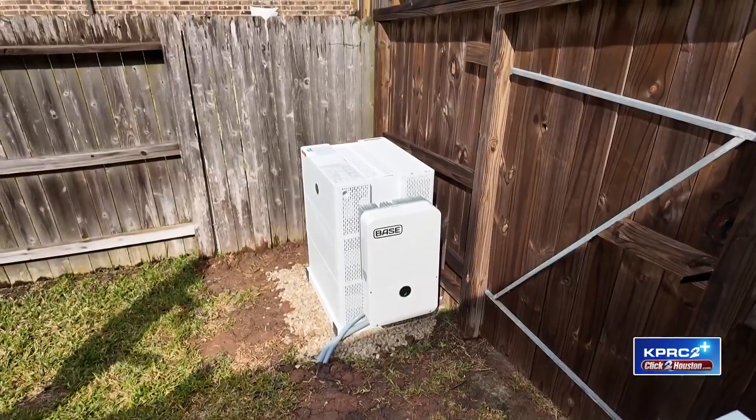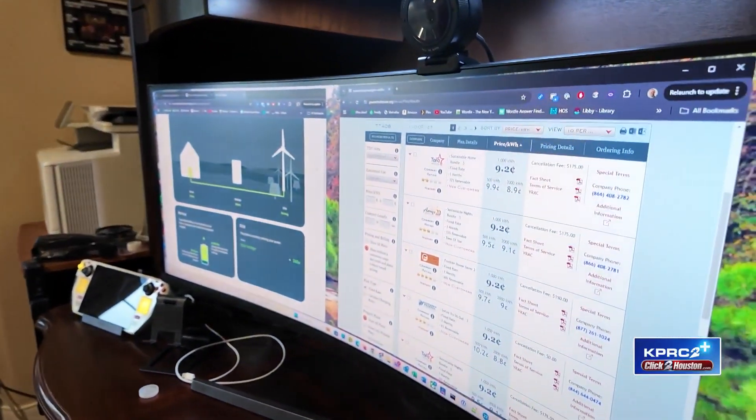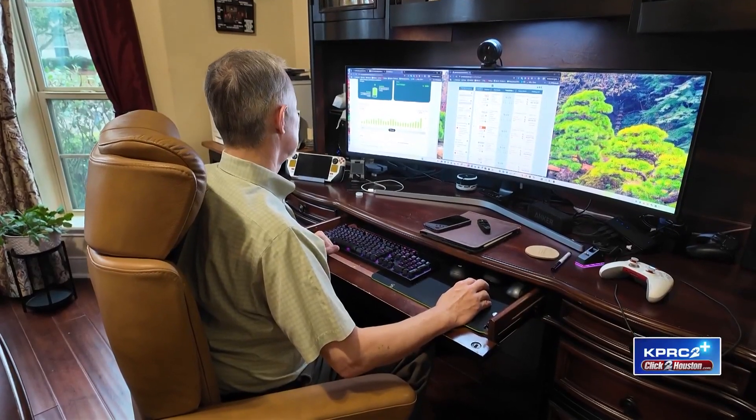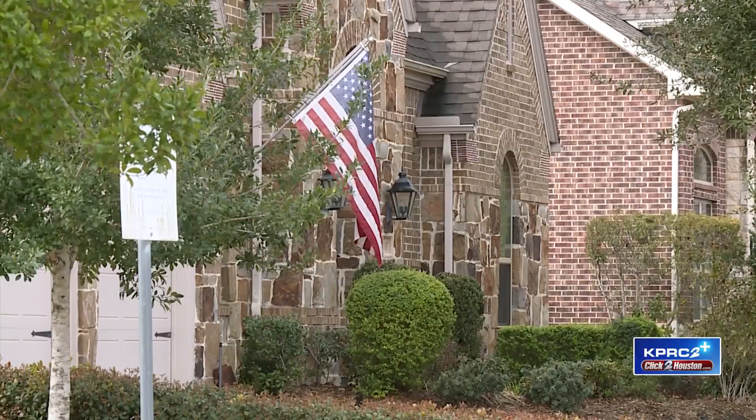When your power goes out, the battery immediately takes over, supplying electricity to your home. Depending on the size of your home and how many appliances you're using, on average the battery could run your whole home for about 30 hours.